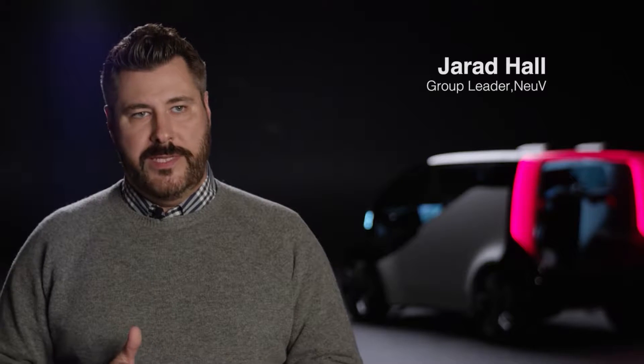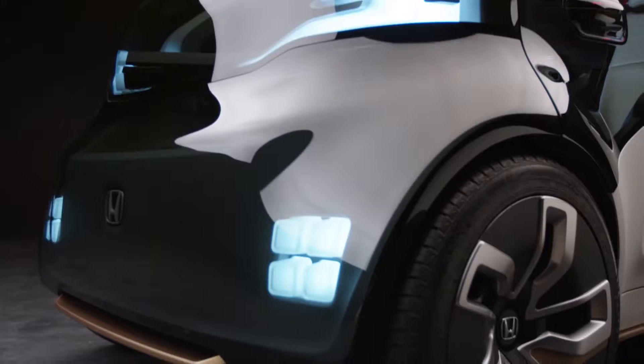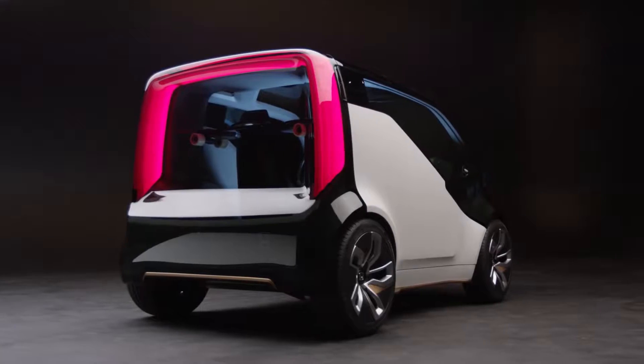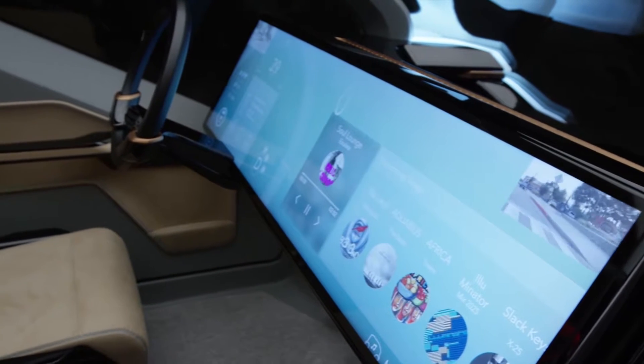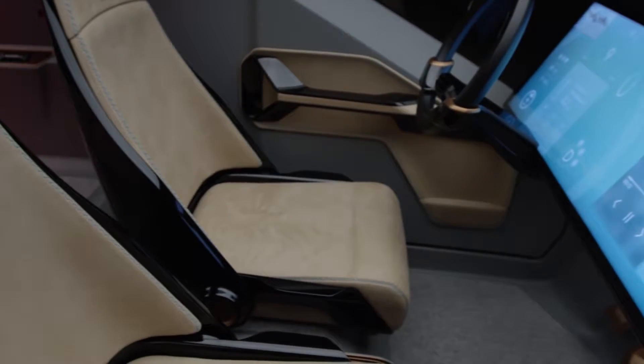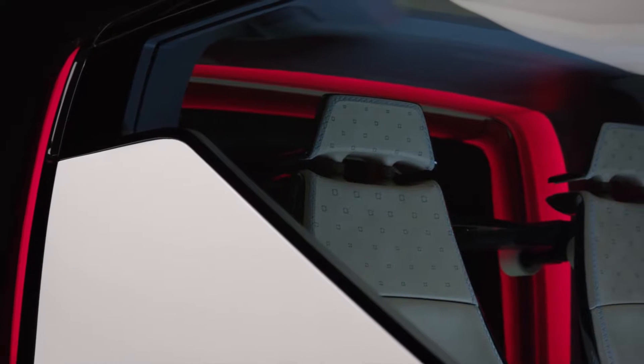Nu-V stands for New Electric Urban Vehicle. The design overall — interior, exterior, and even the user experience — is a concept we call subtractive simplicity. And what that really means is just this honesty in approach.